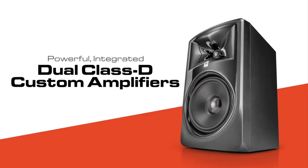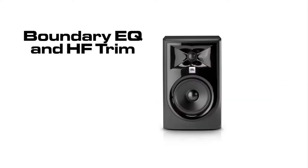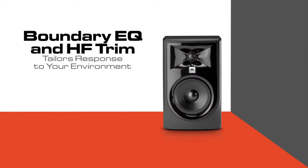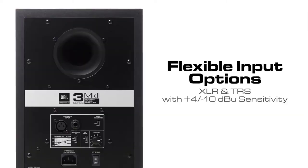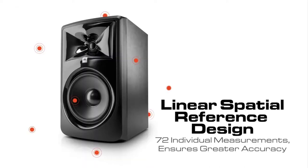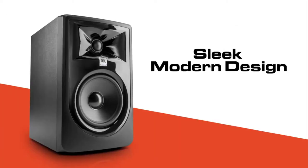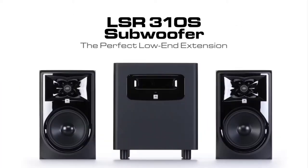With dimensions of 11.75 by 7.3 by 9.1 inches and weighing just 10.43 pounds, the JBL 305P MkII's strong point is its sound quality, which many consider incredible when considering its price point. Many users specifically mention its highs and midrange as very lifelike, reporting that it helped them hear nuances they were not able to with their old monitors.